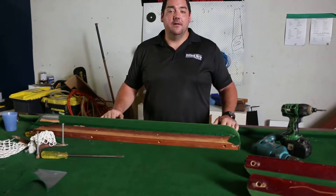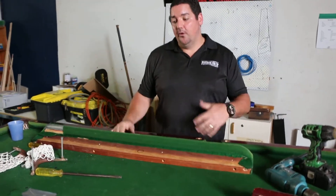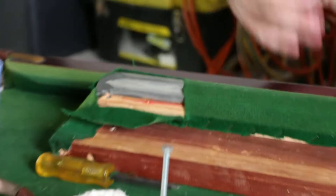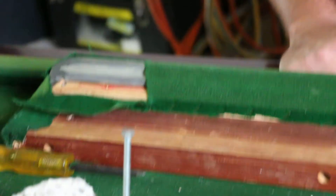Just a little bit about the reclothing service that all billiard shops offer. A table like this is something typically that we'll see — the cloth will be worn or torn, faded, the pockets will fall apart. Basically, your cushion rubber can go hard or it can go soft, depending on the type of rubber it needs doing.